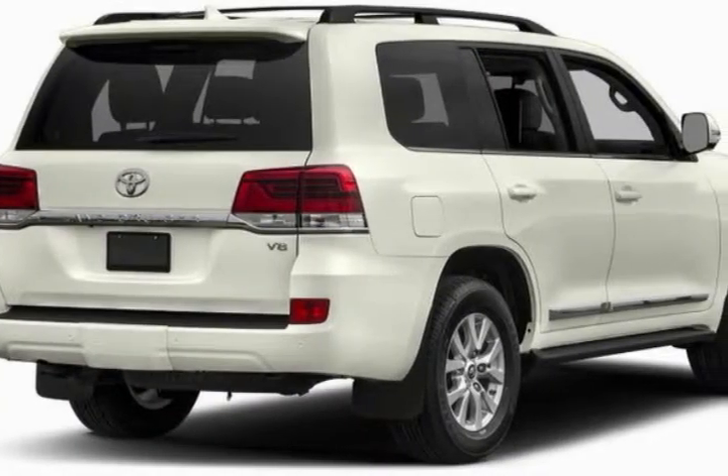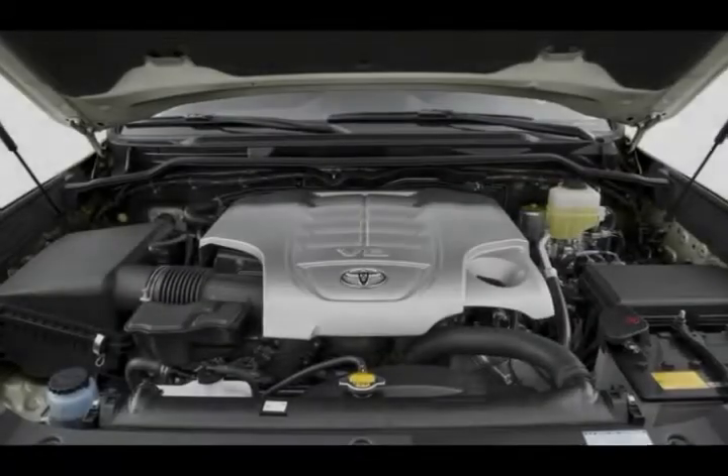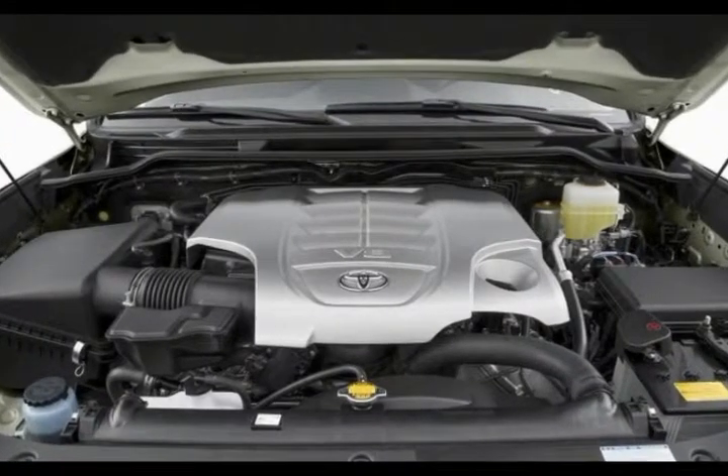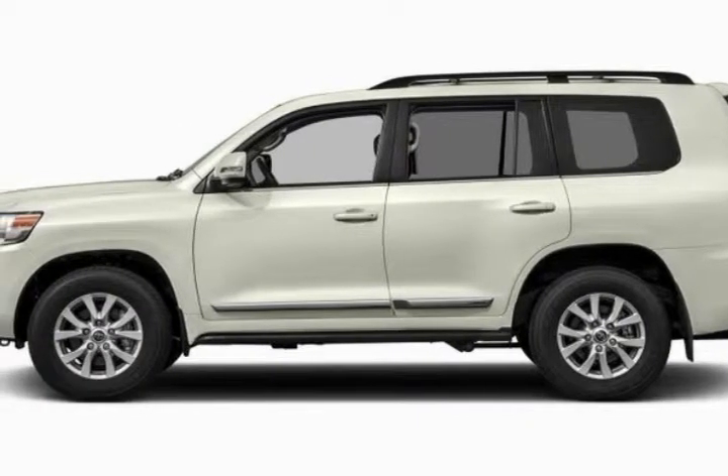The engine is a strong 5.7-liter V8 making 381 horsepower, mated to an eight-speed automatic transmission. The 5,700-pound Land Cruiser is earnestly moved down the road by this powertrain.